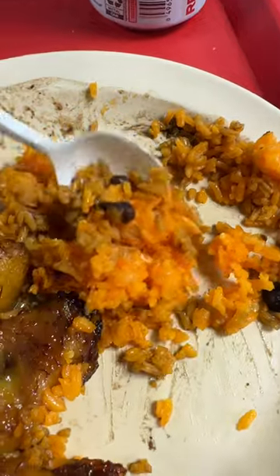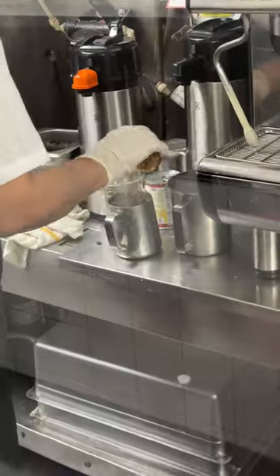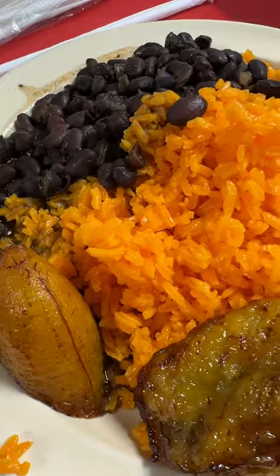I've been coming here for almost 10 years now, and their food is still legit. The restaurant is small and quaint. The staff here is nice and friendly. And the food here is always bomb.